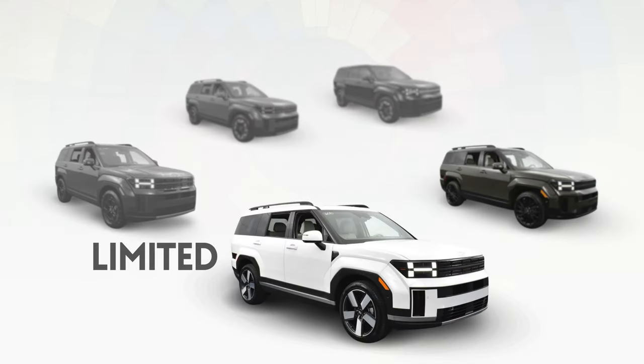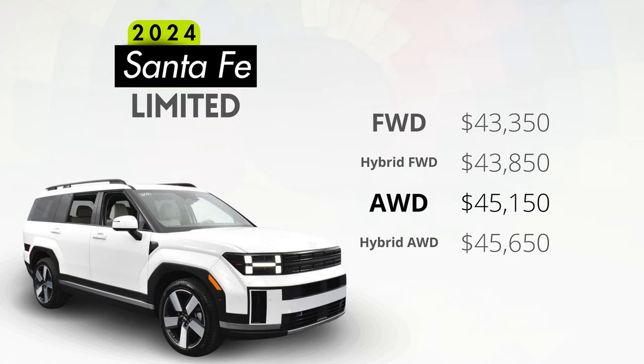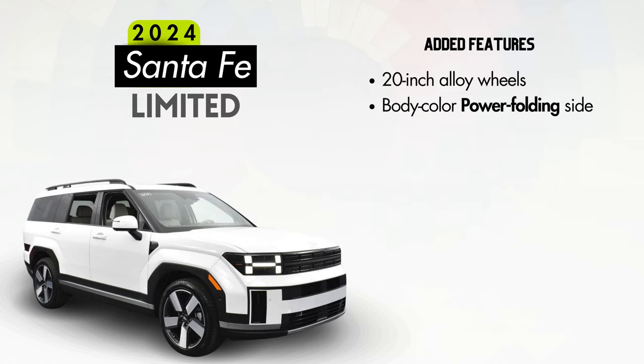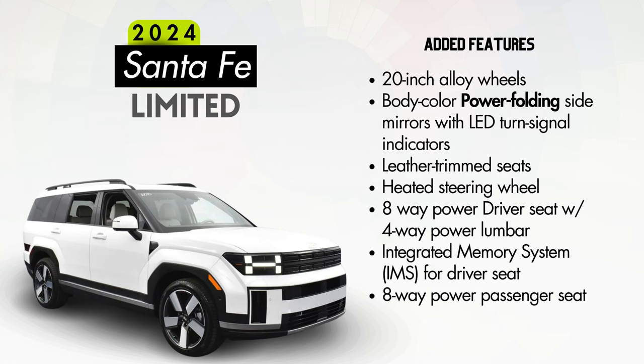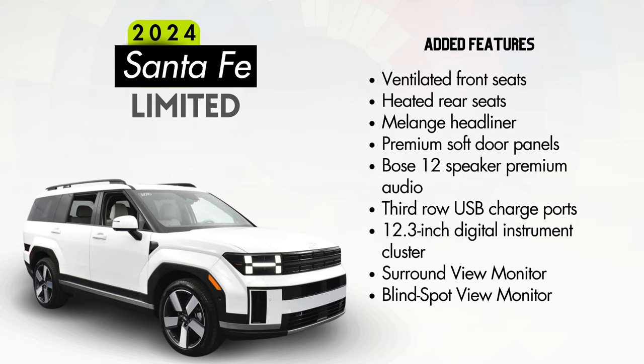Let's add a little more luxury with the Limited trim, coming in at $45,150 in all-wheel drive non-hybrid configuration — that's almost $5,000 more than an equivalent XRT, or almost $7,000 more than an equivalent SEL. That added price premium will get you 20-inch alloy wheels, body color power folding side mirrors with LED turn signal indicators, leather seating, a heated steering wheel, an eight-way power driver's seat with four-way power lumbar, an integrated memory system for the driver's seat, an eight-way power passenger seat, ventilated front seats, heated rear seats, a melange headliner, premium soft door panels, and a Bose premium audio system with 12 speakers.